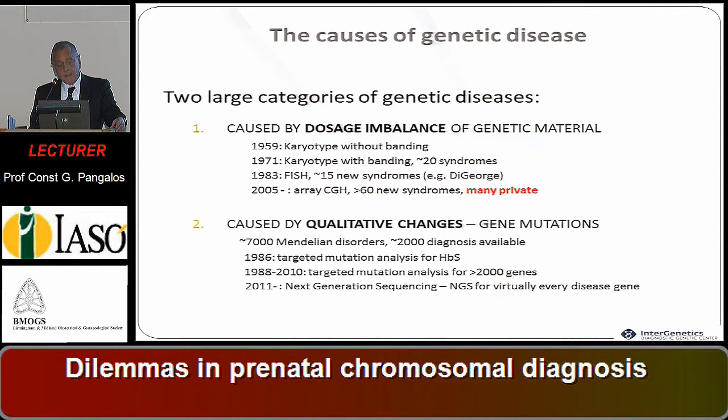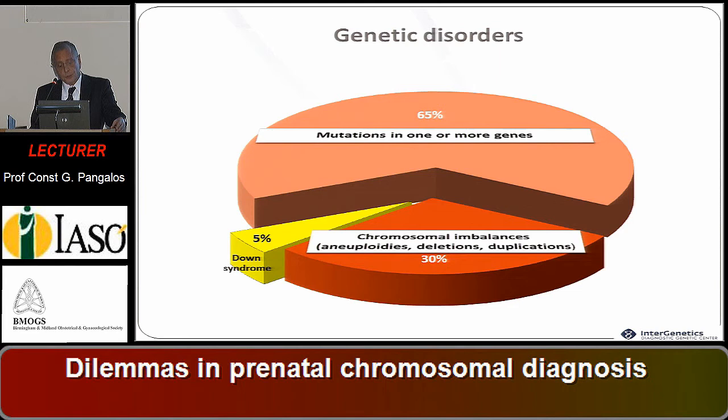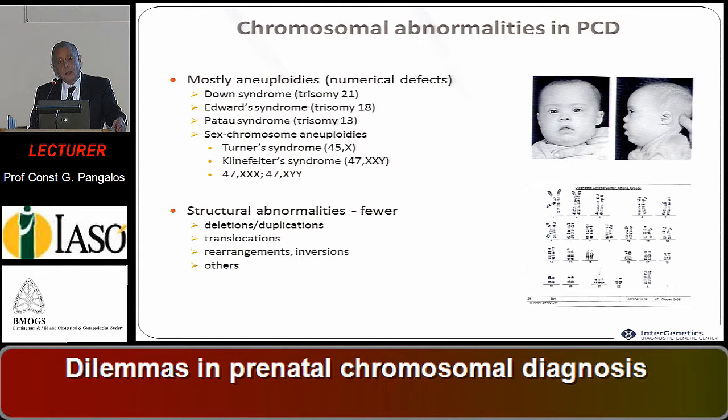And genetic disease caused by qualitative changes, what we call gene mutations. Two-thirds are mutations — genetic disorders due to mutations in one or more genes — and one-third is chromosomal imbalances: aneuploidies, deletions, duplications. Only five percent of them is Down syndrome, which is the main syndrome detected through classical chromosomal analysis in prenatal chromosomal diagnosis.